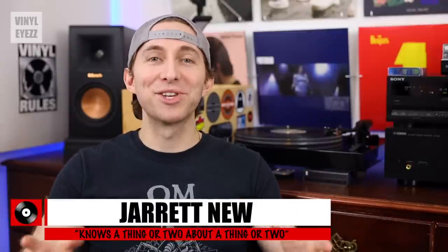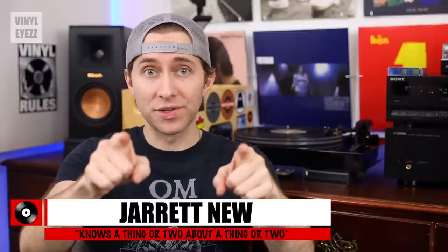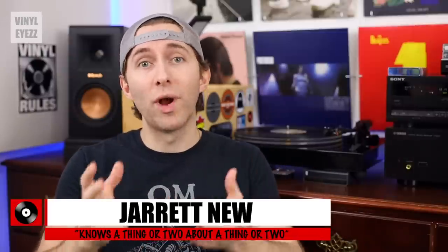Hey friends, welcome back. Today we're going to answer your questions about vinyl records, record players, and really just music in general. So let's dive in.